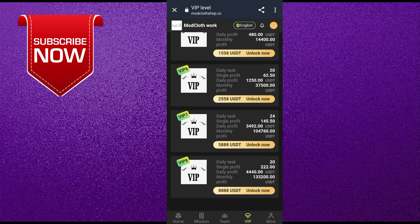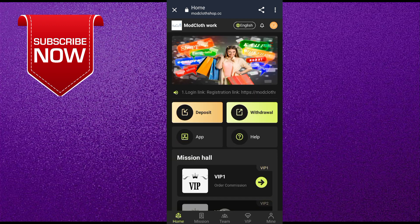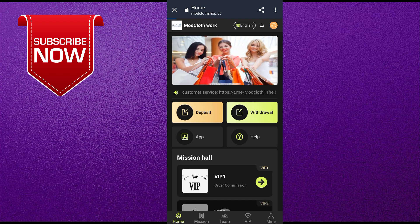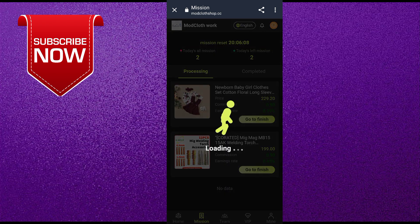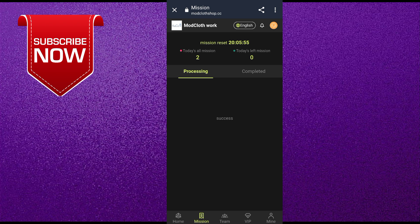I will show you how to perform the VIP task. Come to the home page and click on 'Mission All.' Click on the VIP that you have purchased — I purchased VIP 1, so I click on the mission for VIP 1. My task was loading and I click 'Go to Finish.' My task completes in just a few minutes. I then click on my second task and complete it. In just a few seconds I complete both tasks and earn USDT.